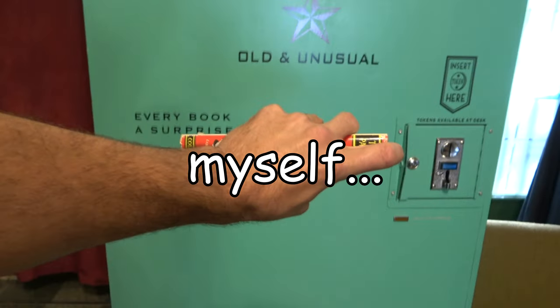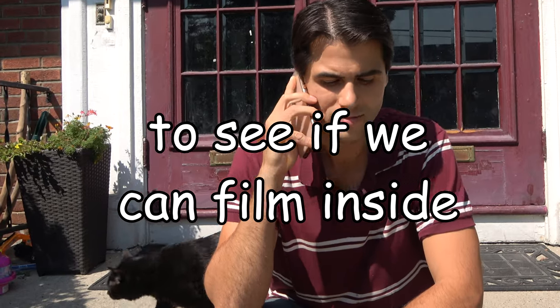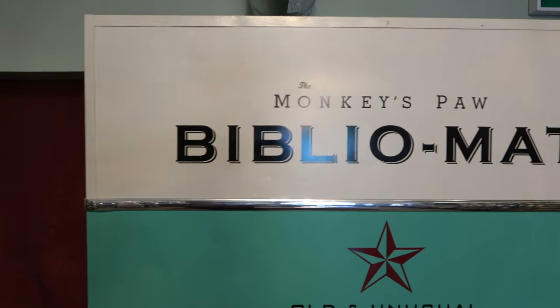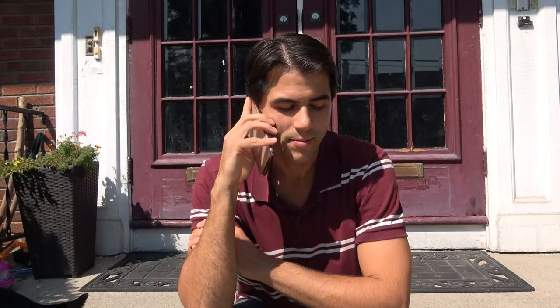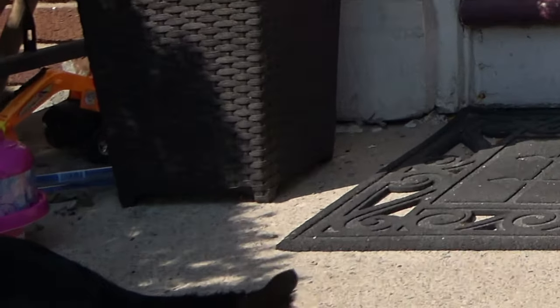But I'm getting ahead of myself. Our journey begins here, where we are calling the store to see if we can film inside and ask some questions. Hi, is this The Monkey's Paw? So you guys have the Bibliomat, the random book vending machine, right? I'm making a video and I was just wondering if I could come over and ask some questions about the machine. Yeah, I wanted to buy one of the books.